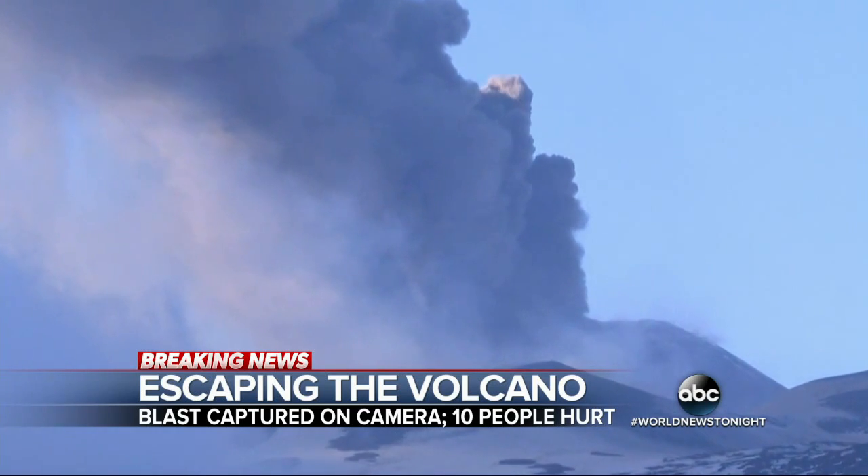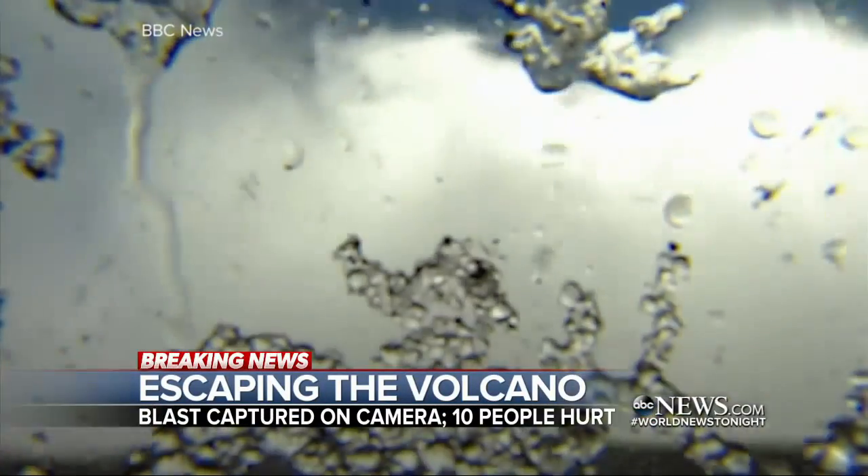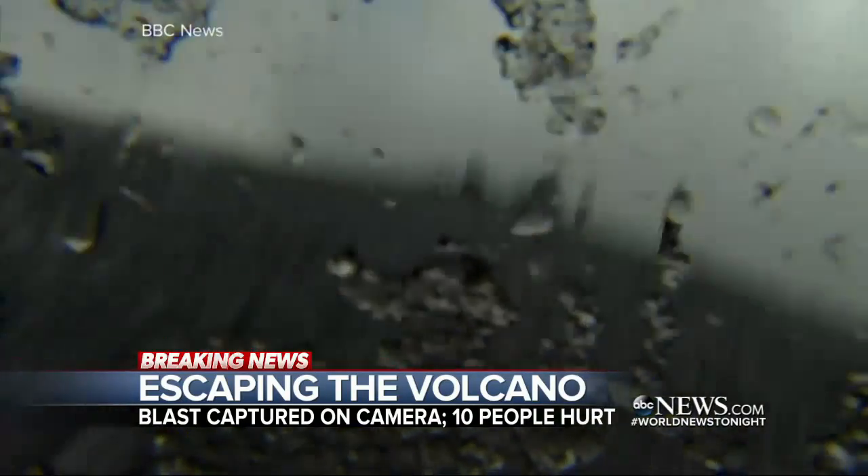Everyone started to run and all the while we're being pelted with all of this material, but we couldn't see anything either because it was a whiteout. So there was a moment when you thought you were going to die? Yeah, there was a huge explosion. You do think, well, that might be it.